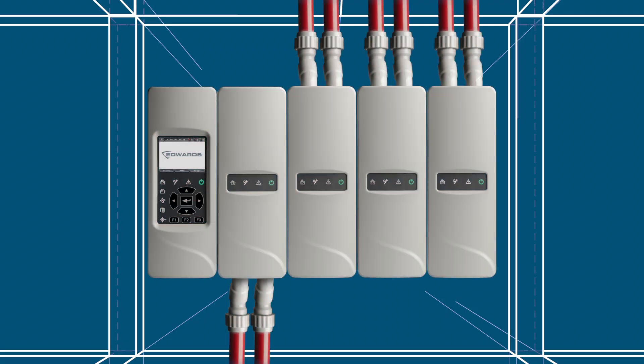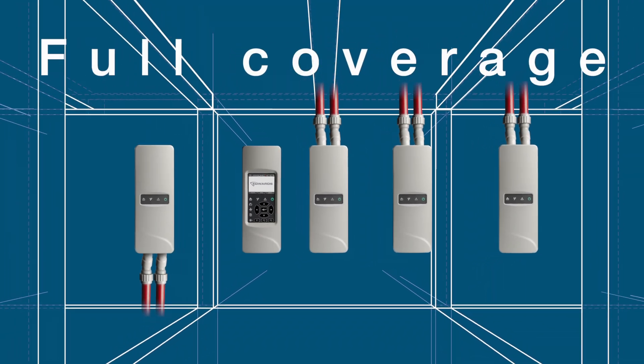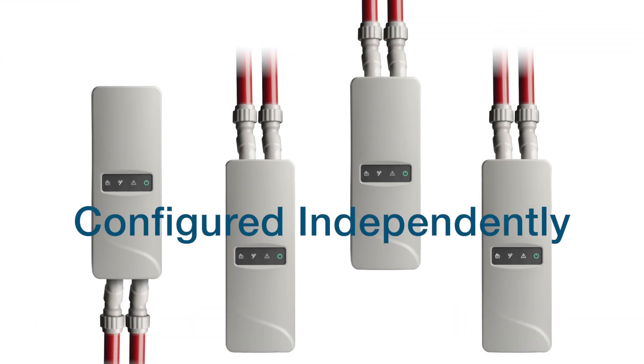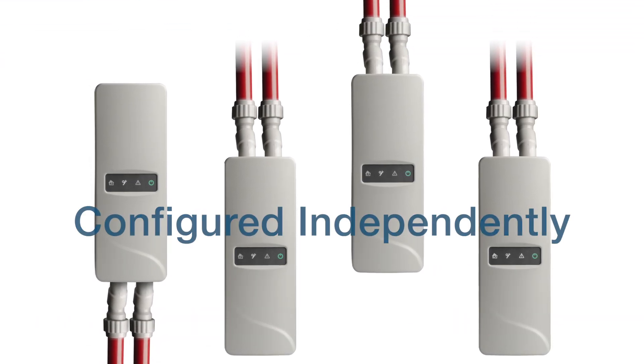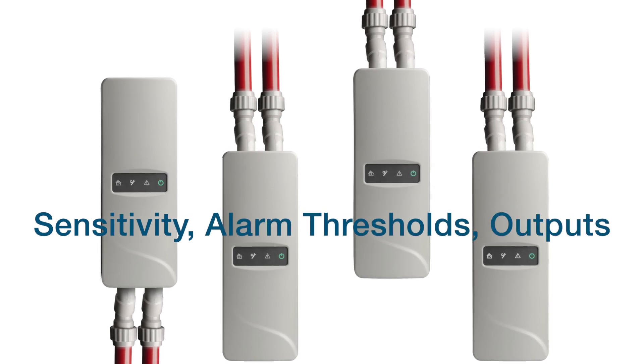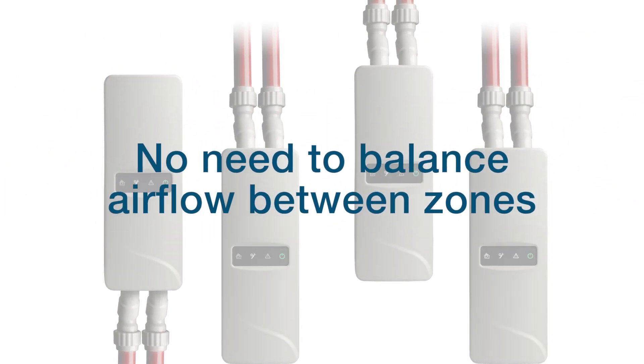Detectors and display modules can be grouped together or distributed, so you get full coverage without adding unnecessary transport time. Each zone can be configured completely independently for sensitivity, alarm thresholds, outputs and more, with no need to balance airflow between zones.